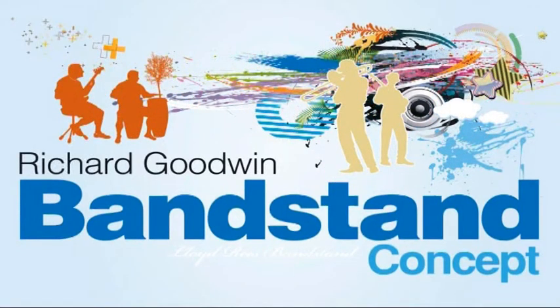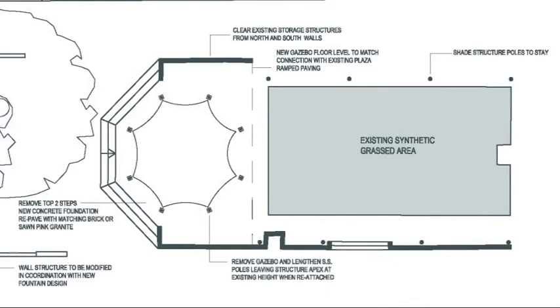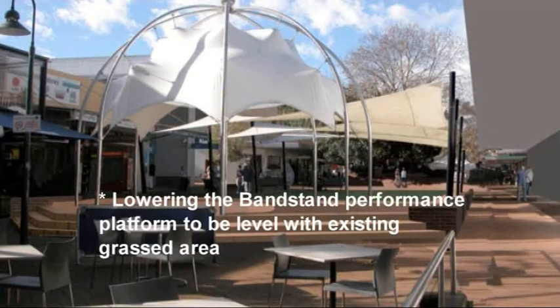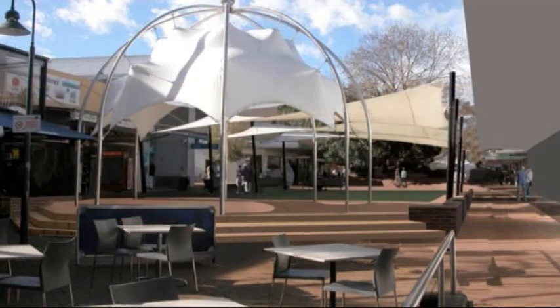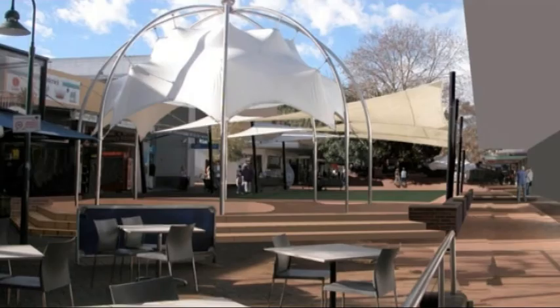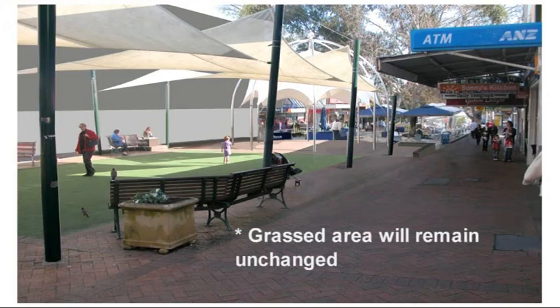Option one: the Richard Goodwin Bandstand Concept. Option one was prepared by Richard Goodwin, who also prepared Council's recent public art strategy and was a former student of Harry Howard. Features of option one include: lowering the bandstand performance platform to be level with the existing grassed area; removing the side ramps; reducing the height of the side walls; retaining the existing shade structure; raising the stainless steel columns and canopy by 500 millimetres to their original height. The grassed area will remain unchanged.